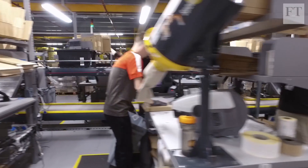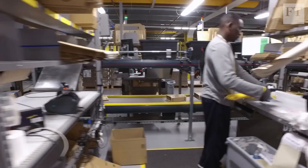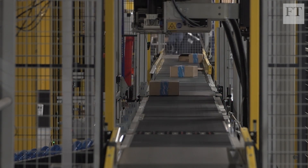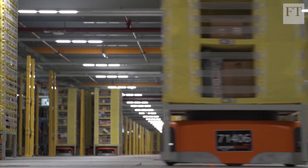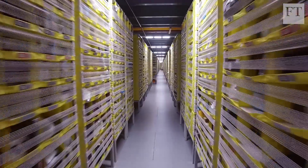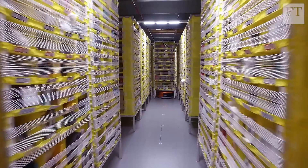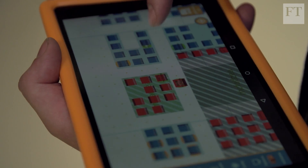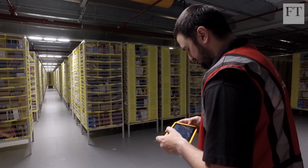Despite the efficiencies that come with these technologies, there are fears of job losses as manual tasks are increasingly performed by machines. At the same time, e-commerce is contributing to the decline of employment on the high street. But Amazon has been expanding in the UK and says its robots have not got rid of human workers — it's opening four facilities in 2017 that it says will eventually create three and a half thousand jobs. What's more, companies say as fewer human hands are needed for menial functions, there will be scope for more rewarding technical jobs.